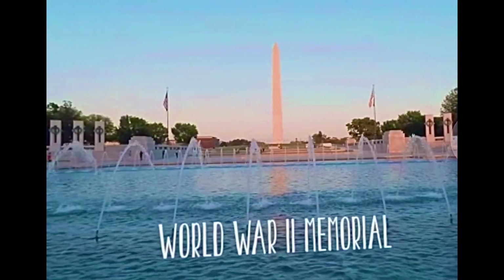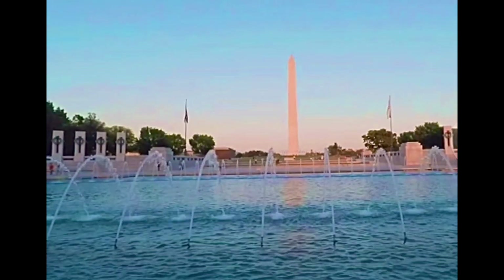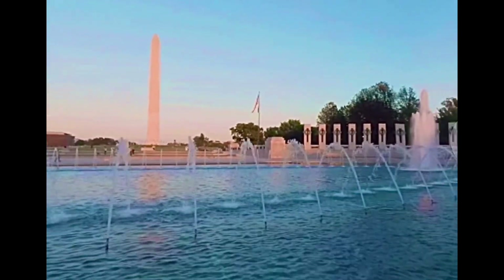The memorials in Washington celebrate individuals. This one is dedicated to all the soldiers who gave their lives during the Second World War.